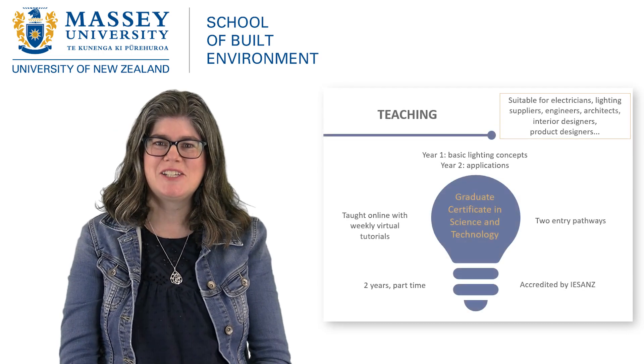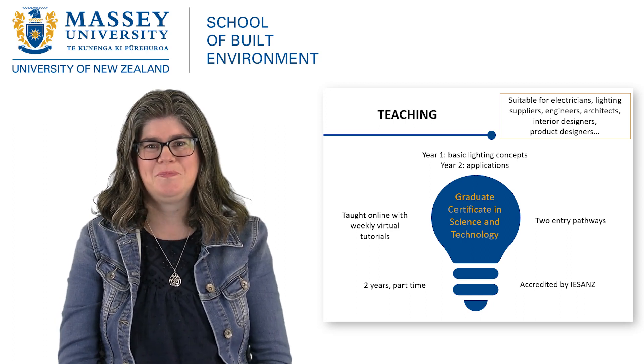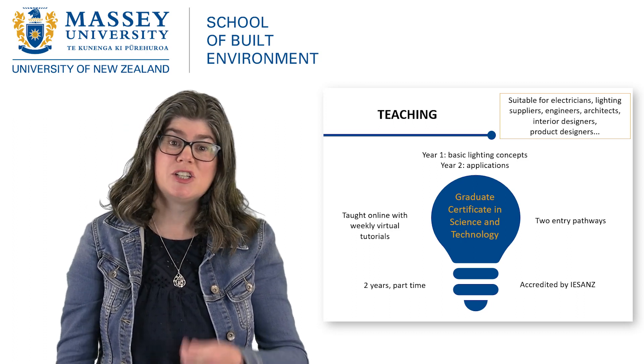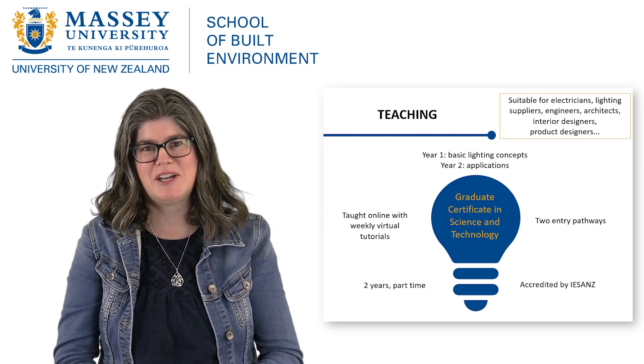The main focus of my teaching is our graduate certificate in science and technology, which has a special lighting major. We've had students from all sorts of backgrounds including engineers, architects, lighting suppliers, interior designers, electricians and product designers.